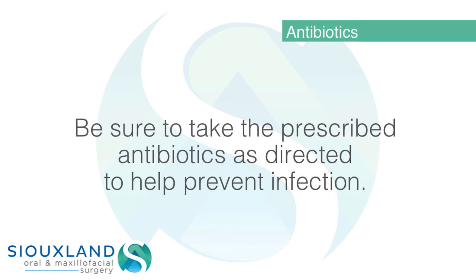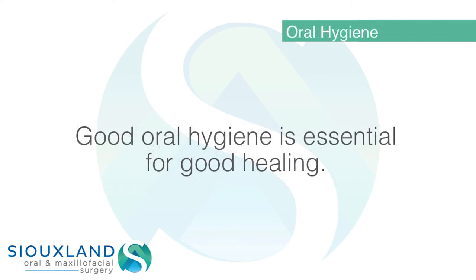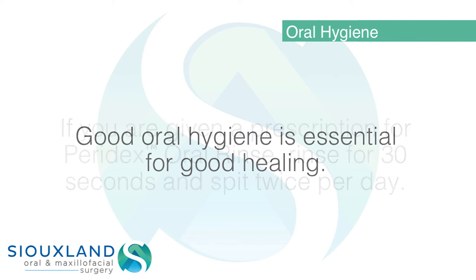Antibiotics: be sure to take the prescribed antibiotics as directed to help prevent infection.